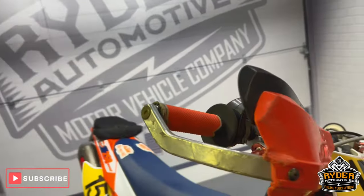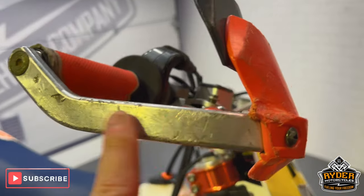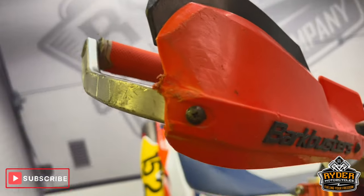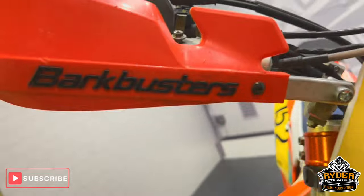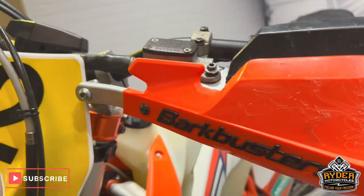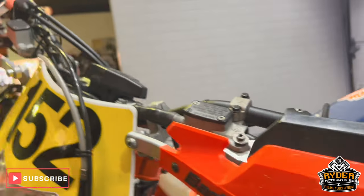We'll start off with the handguards — it has been used, so as you can see, they just have a few marks on the edges. Bike busters has done their job. The other one is also used, and will have scrapes and marks.